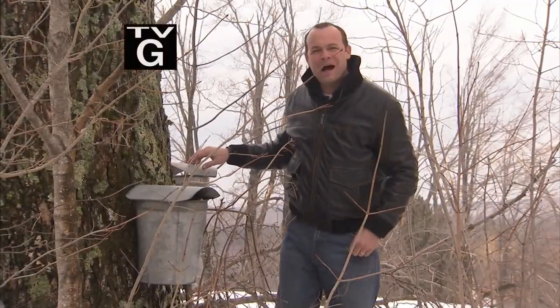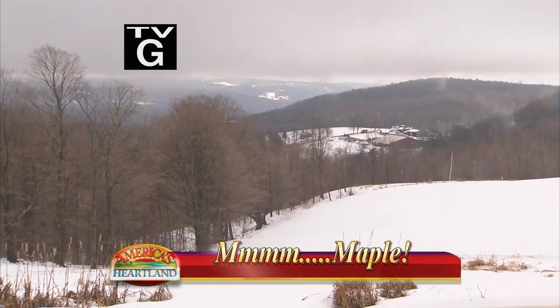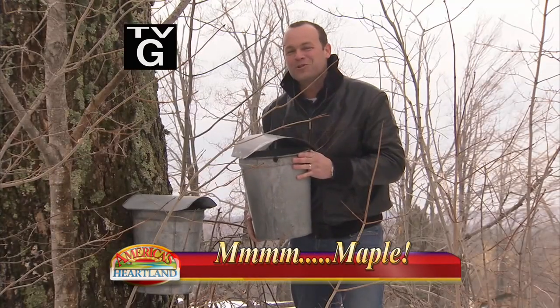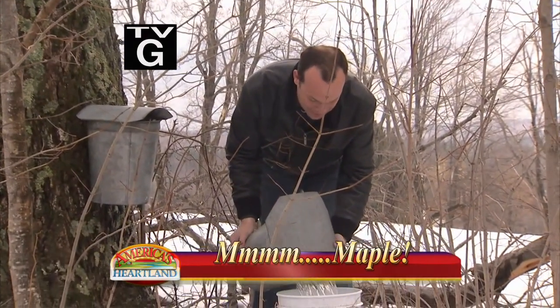Hi, I'm Rob Stewart in Vermont. We're here in the cold of winter. Some of America's sweetest farms are making maple syrup for those warm pancakes on your table. We'll take you sugar-making in New England.